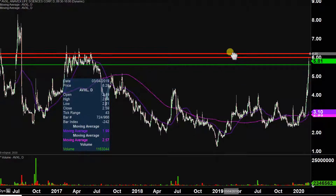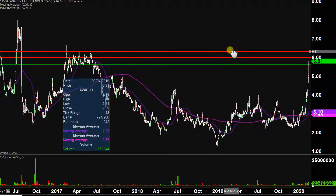So after $6, the next key level to keep an eye on after that would be right up there around $6.30. So $6 and then $6.30 — the next couple of areas to watch going forward. But no doubt about it, very, very impressive way to start off the new week.